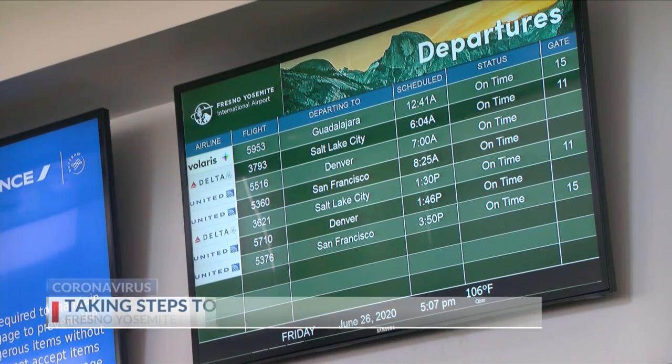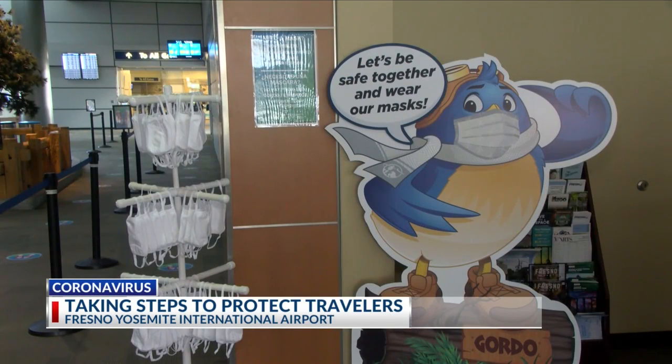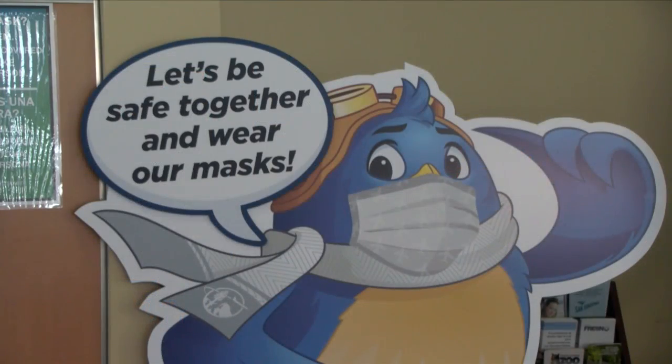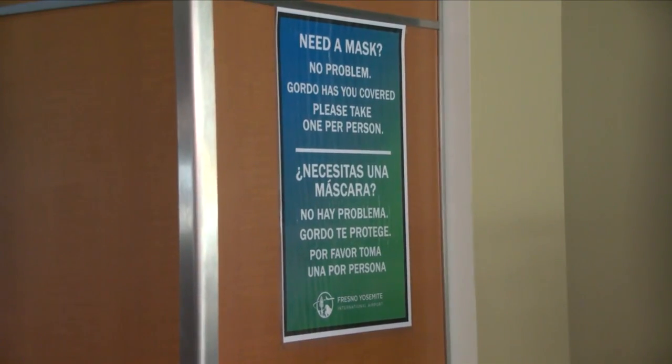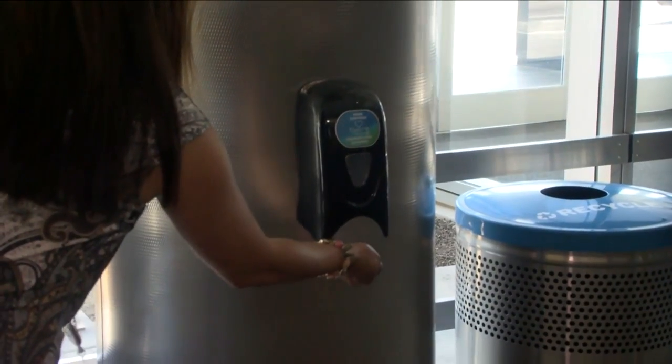Air travel has taken a hit during the pandemic, but as the industry starts to recover, the Fresno Airport is taking steps to protect flyers and make them feel more comfortable. Our Shauna Calafi is at the Fresno Yosemite International to show us the new health and safety measures they now have in place.